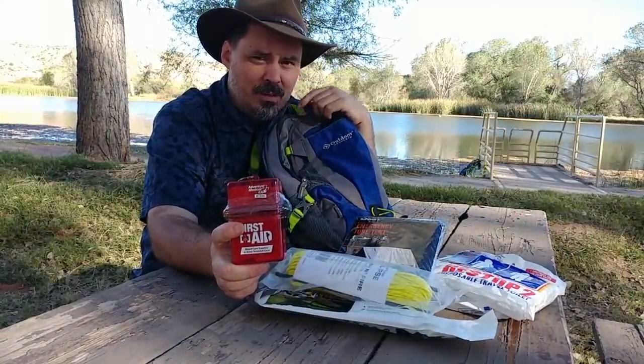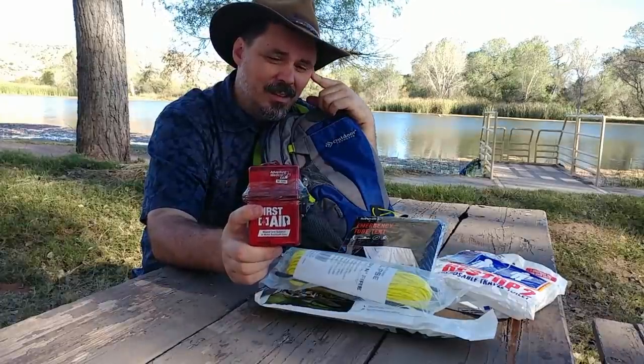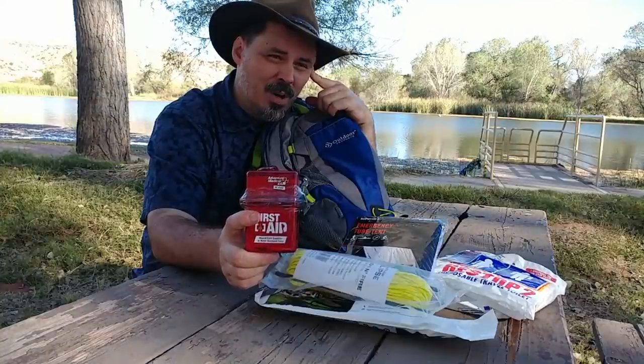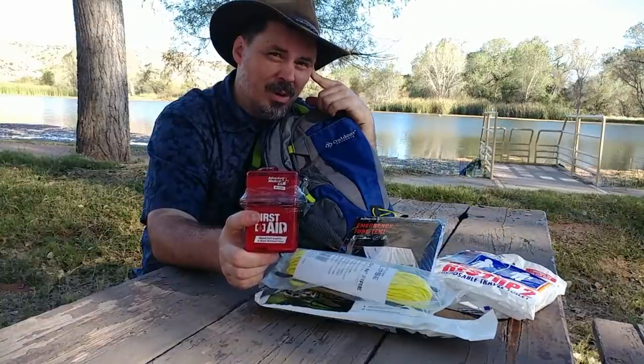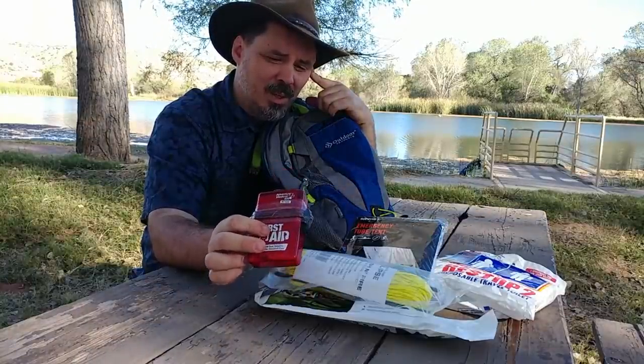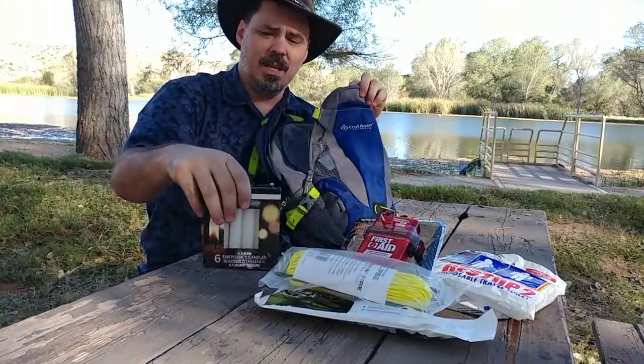A first aid kit is also essential — if you're only going to take one thing with you, make it water. If you're going to take two things, take the first aid kit. Even a blister or a small cut on your foot can make it painful and hard to walk. A band-aid can soothe that and keep it from rubbing and getting worse. Make sure you bandage those up so they don't get infected.